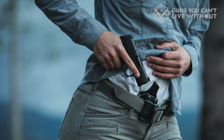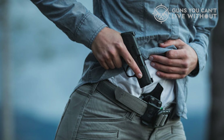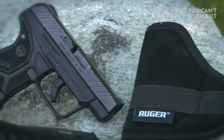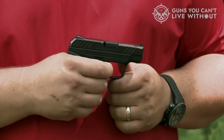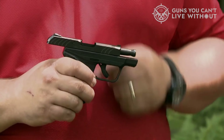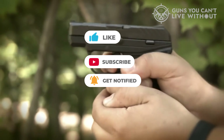That concludes our rundown of the topmost deadly backup guns for self-defense. If you found this content useful, please do give it a thumbs up — we always appreciate your support. We'd love to hear from you, so please drop a comment below and let us know which backup gun for self-defense you're leaning towards. Thank you for tuning in. If this video was of any help, please give it a like. To stay updated on our future content, don't forget to subscribe to the channel.